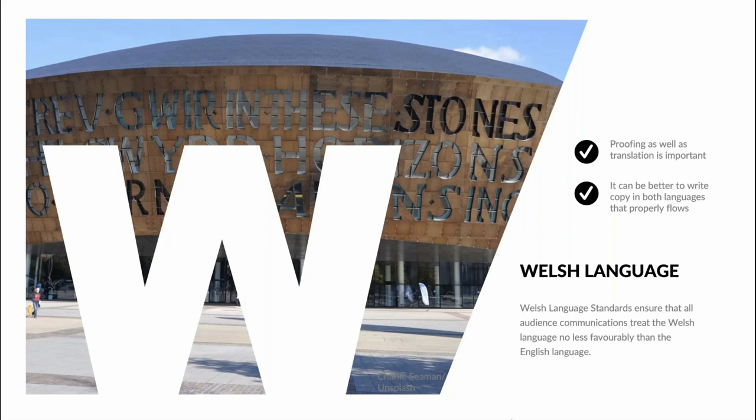I've lived in Wales for the last 10 years, and over that time arts organisations have increasingly worked bilingually in terms of communications. At Welsh National Opera we were subject to strict Welsh language standards — we had to ensure that all our audience communications treated Welsh no less favourably than English, applied from print to social media, from audience research to handling customer enquiries. I learned the importance of proofing as well as translation, and why translation often isn't the right choice — how much better it is to write copy in both languages that properly flows. Developing a new bilingual website created unexpected challenges in getting the calls to action, navigation and alt tags consistent and accurate.